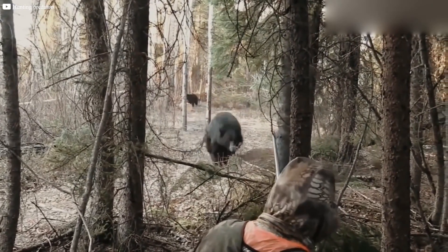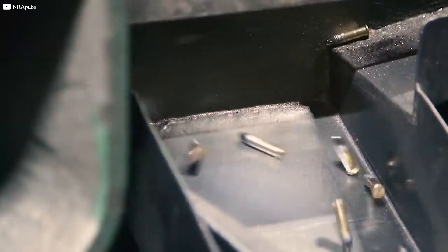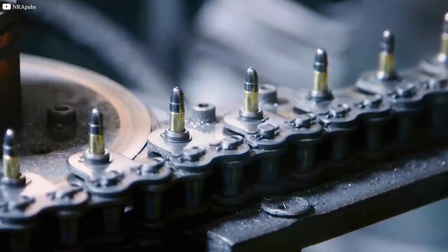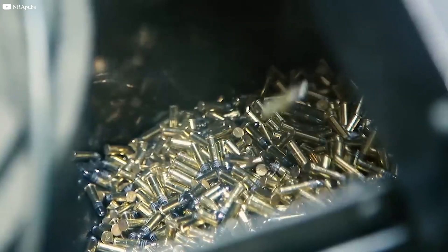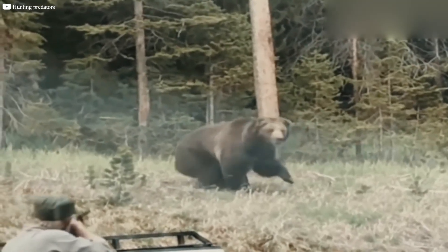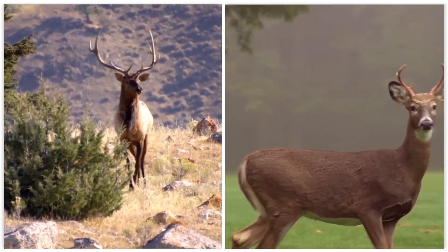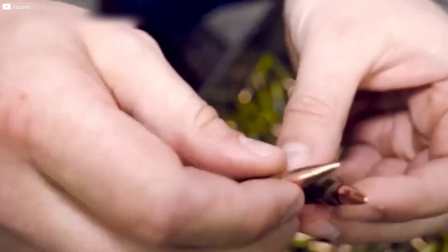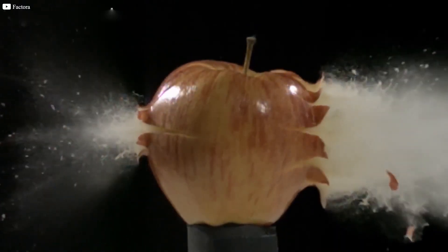In hunting, the focus shifts to stopping power and ethical kills. Hunting bullets are designed to expand upon impact, creating a larger wound channel that can quickly bring down game. This expansion is achieved through designs like soft point or hollow point bullets, where the tip of the bullet is engineered to flatten or mushroom upon hitting the target. Different game animals require different bullet characteristics. For example, bullets for large game like deer or elk are often heavier and designed to retain mass after impact for deep penetration. Conversely, bullets for smaller game might prioritize speed and a flatter trajectory for accuracy at longer ranges.